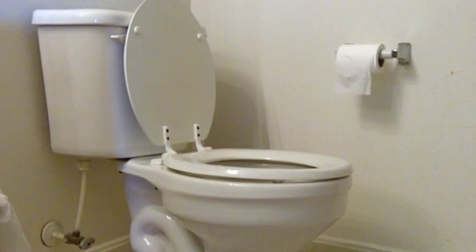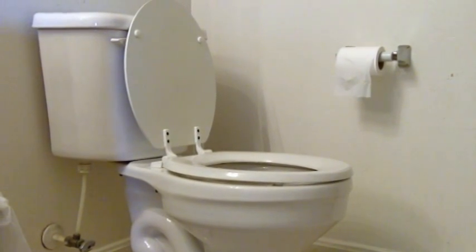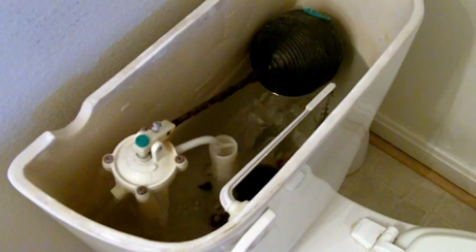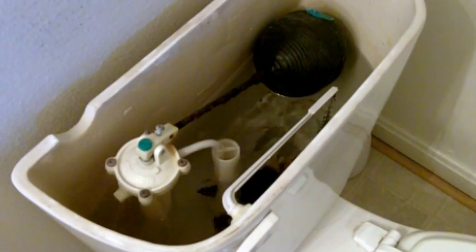It can be hard to understand how much water is wasted in a leaking toilet because you can't actually see the water running out of your house or flooding anywhere, and it doesn't look much different inside the bowl. But if you look inside the tank, you'll see it refilling constantly.